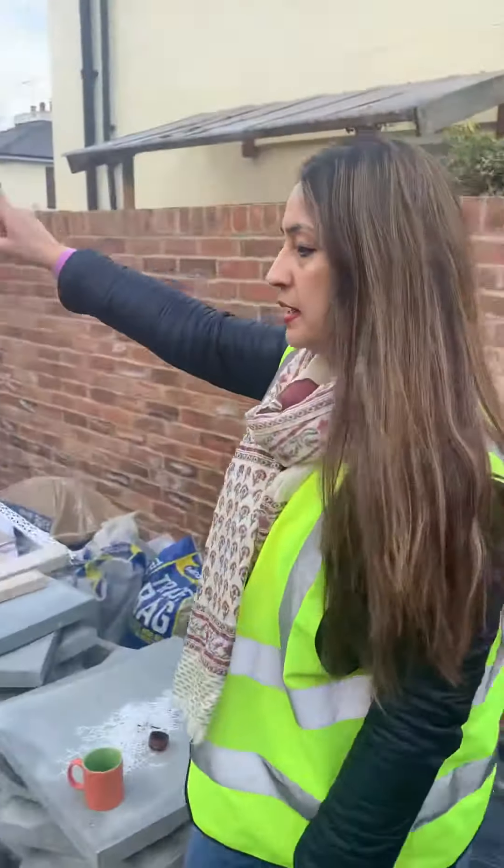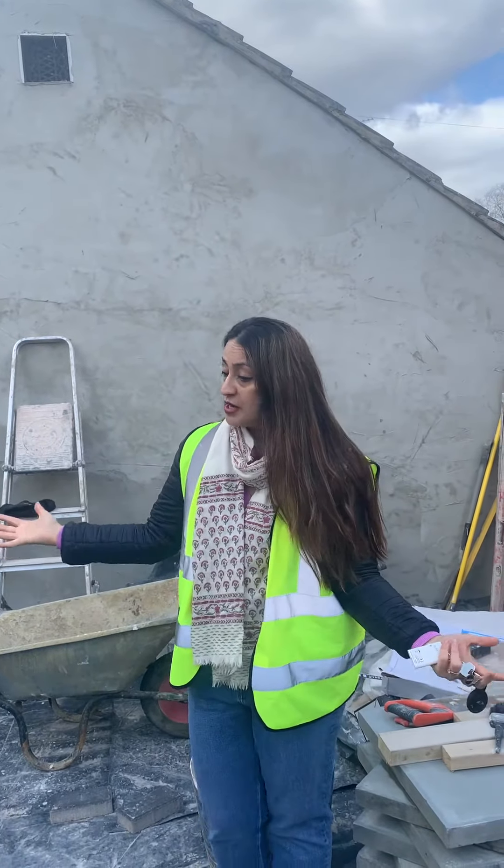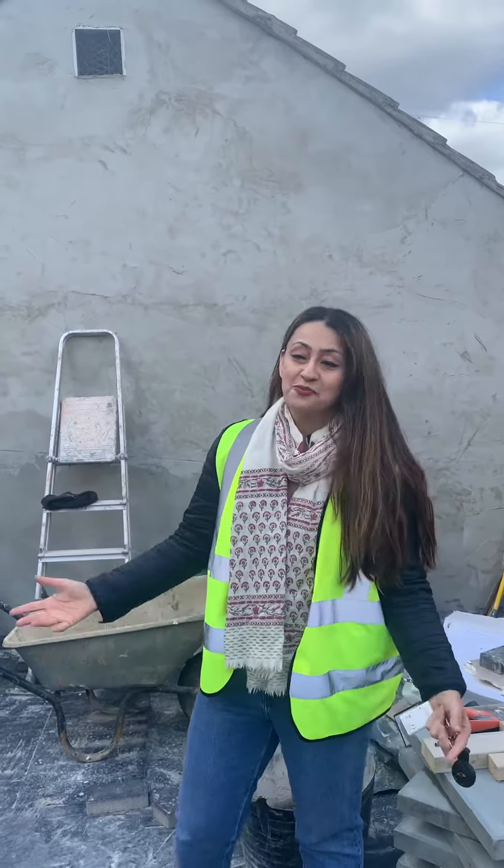This wall here is going to be fully K-rendered, so it's going to give a lovely finish and a massive big garden amenity space area where the tenants can actually enjoy a lot of sun when it's out.